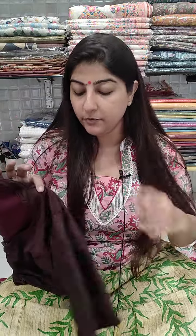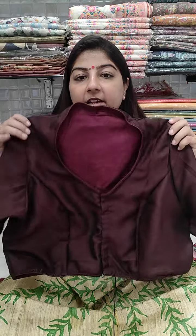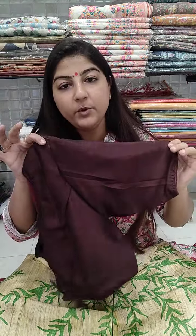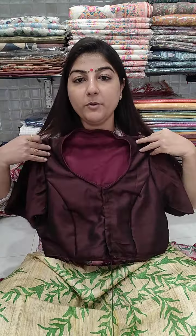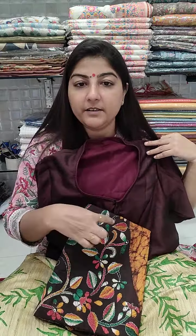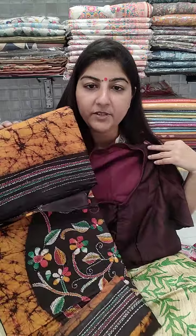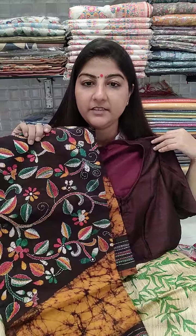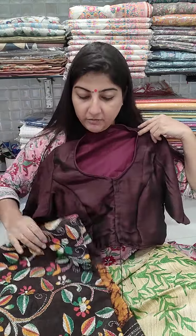Next is a dark coffee brown color blouse on vichitra silk fabric with cotton lining inside, high neck pattern, front open, princess cut, elbow length sleeves. Chest size 36, 38, 40, 42, and 44 can book. Price is 750. Paired with a beautiful saree on cotton with hand kantha and hand batik work — saree price is 2500. In contrast, this saree and blouse work great together, plus shipping.